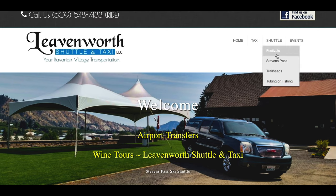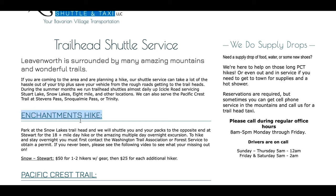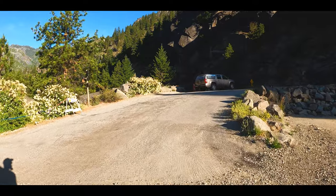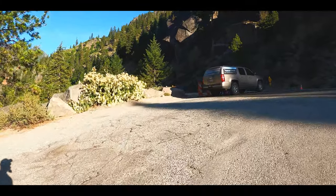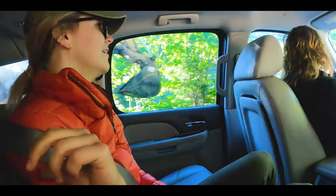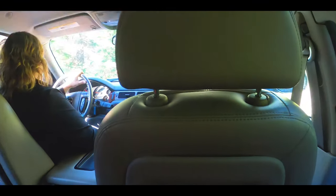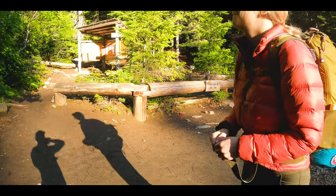The best option we found was scheduling a shuttle with Leavenworth Shuttle and Taxi. The night before we arrived, we called and scheduled a pickup at the Snow Lakes trailhead at 7 a.m. They actually arrived early at 6:45. The drive is about eight miles and took 20 to 25 minutes. The price was $50 plus tip — a little steep for a short ride, but with rough roads and the extreme convenience, it was well worth it. I'll include a link to their website in the description.